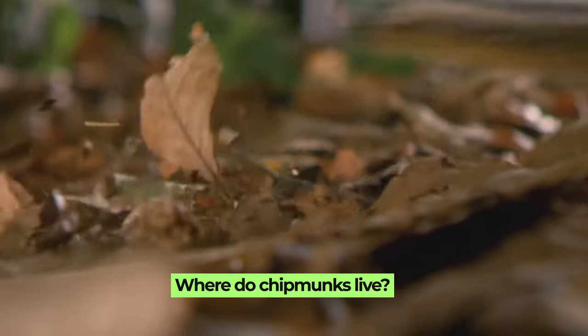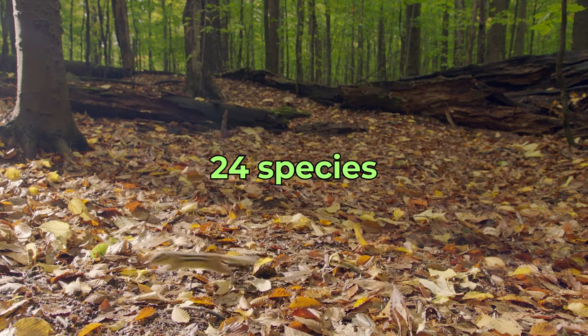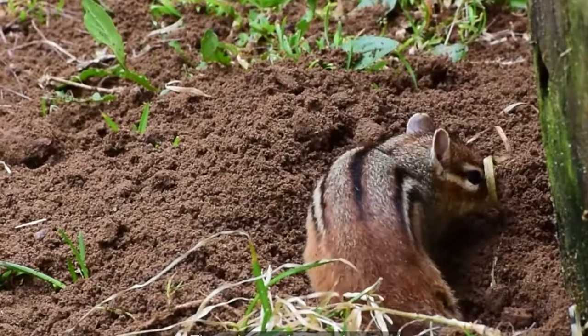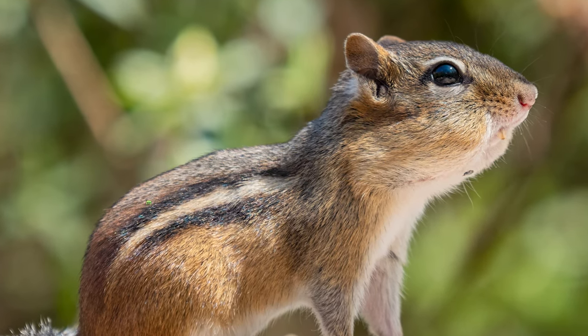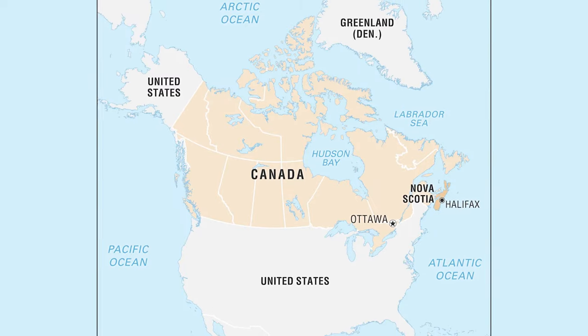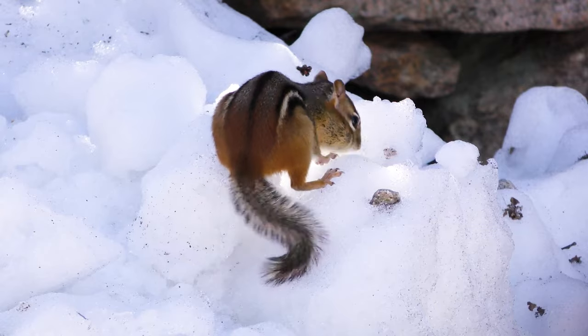Where do chipmunks live? Chipmunks are a common sight in many parts of North America. There are 24 species of these small striped rodents in North America, and they are found in most states. These adaptable creatures make their homes in a variety of habitats, ranging from forests and suburban areas to tundra and even deserts. In the United States, eastern chipmunks are widespread, stretching from the eastern regions to Oklahoma and as far south as northwest Florida. In Canada, their range extends from Nova Scotia to southeastern Saskatchewan. Chipmunks are not picky about their location as long as they have access to food and shelter.